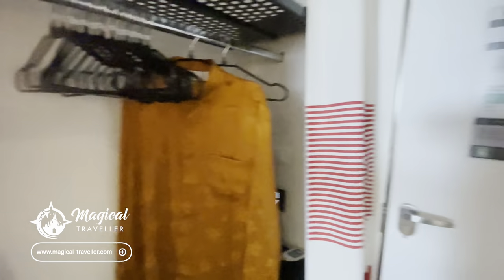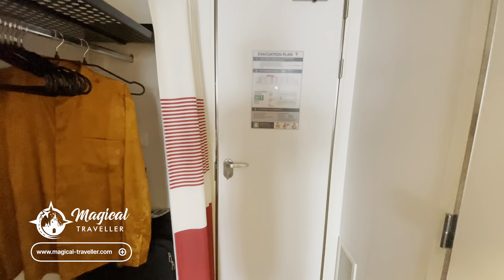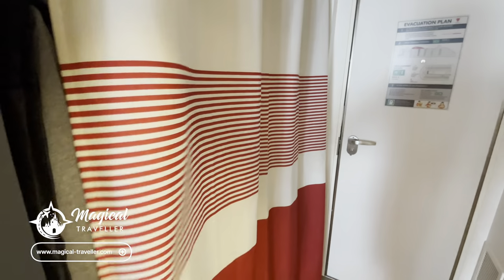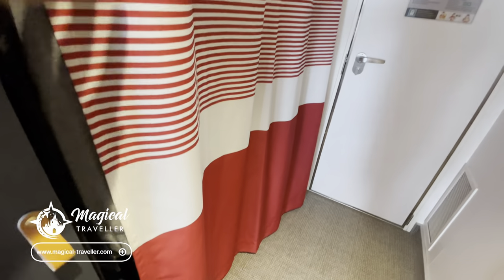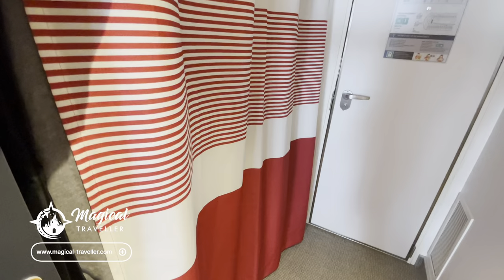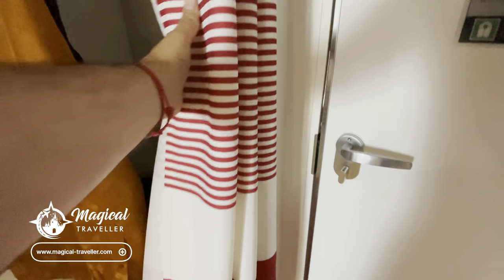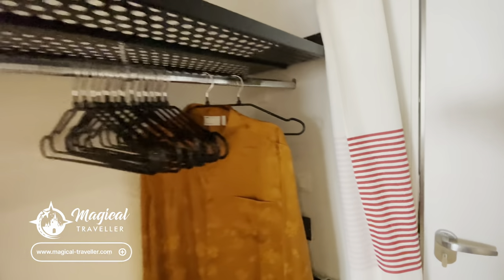Just to orientate you — that's the door we've just come into, and then you've got this little wardrobe area. Now this is one of the first changes: you've got a slightly different curtain. It's really subtle but it's taking more of a Grecian inspiration, with a red and white pattern that you'll see throughout the rest of the cabin as well.